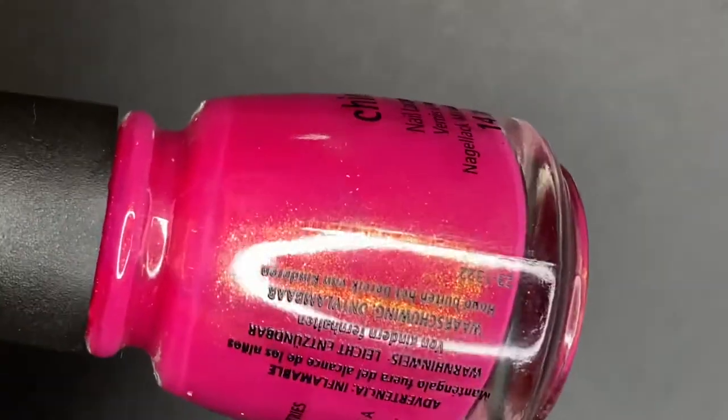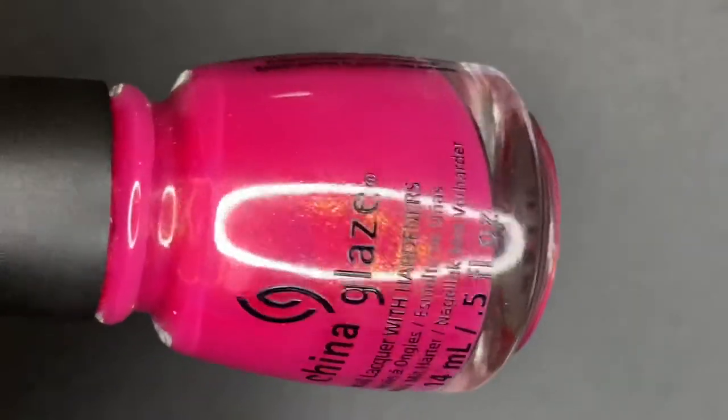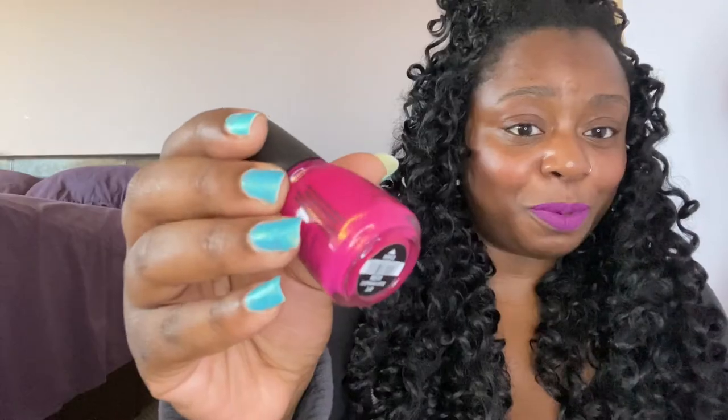Next one up is one of my top China Glazes — this is Strawberry Fields. It came out in the same collection as Watermelon Rind. The glass fleck in there — my favorite part. This builds up in three coats, but I love seeing the golden shimmer pronounced on my nails. It's gorgeous. This is like the perfect summer polish — looks good on your toes, on your nails, everything. That was Strawberry Fields, and this is also my third bottle of this one.